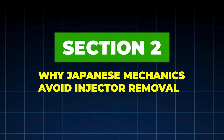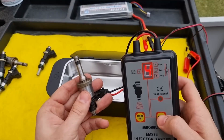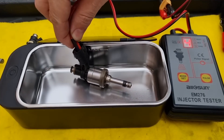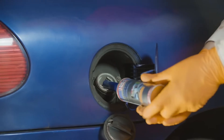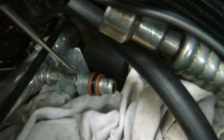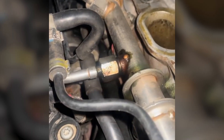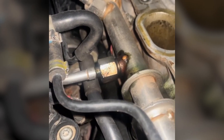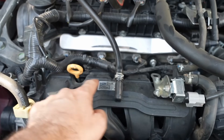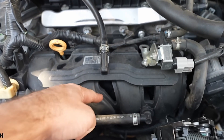Section 2: Why Japanese Mechanics Avoid Injector Removal. In the US and Europe, injector cleaning often means removal. In Japan, they avoid it whenever possible. Why? Because removing injectors introduces new risks: damaged O-rings, fuel rail leaks, misalignment, injector seal failure. Japanese service philosophy is simple: if you can clean it without touching it, you reduce failure points.